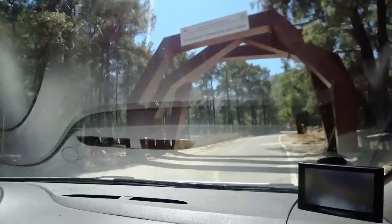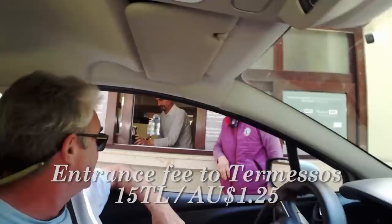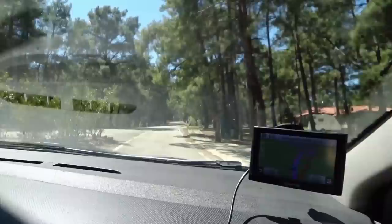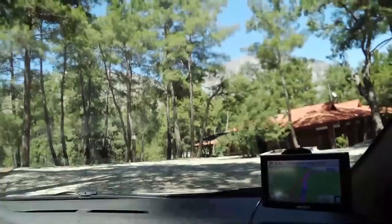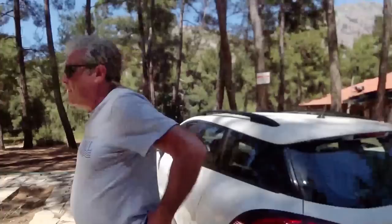Welcome to Termesos. We have a Vista Information Centre - that looks like a place to go. Car parking. This is really well set up. Look at how many barbecues and tables and chairs there are for tourists. There's a very large toilet block and that's the visitor centre, which we're going to as well.